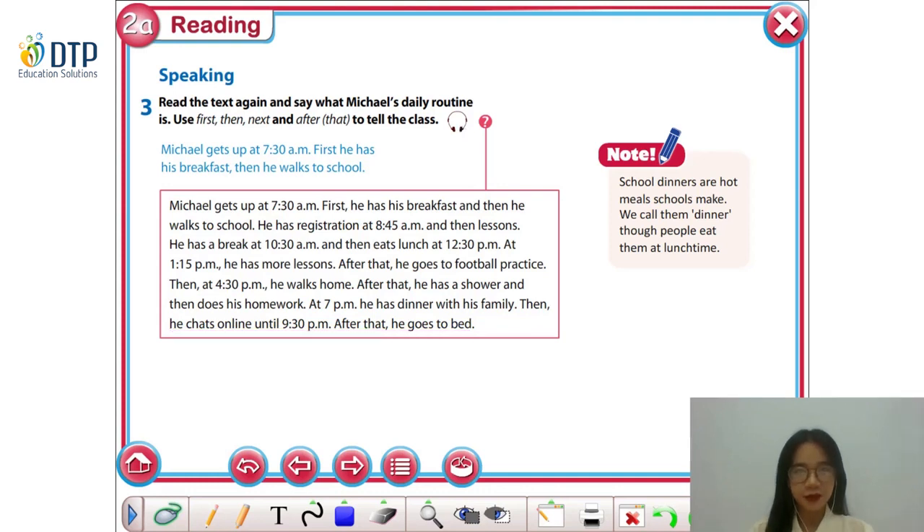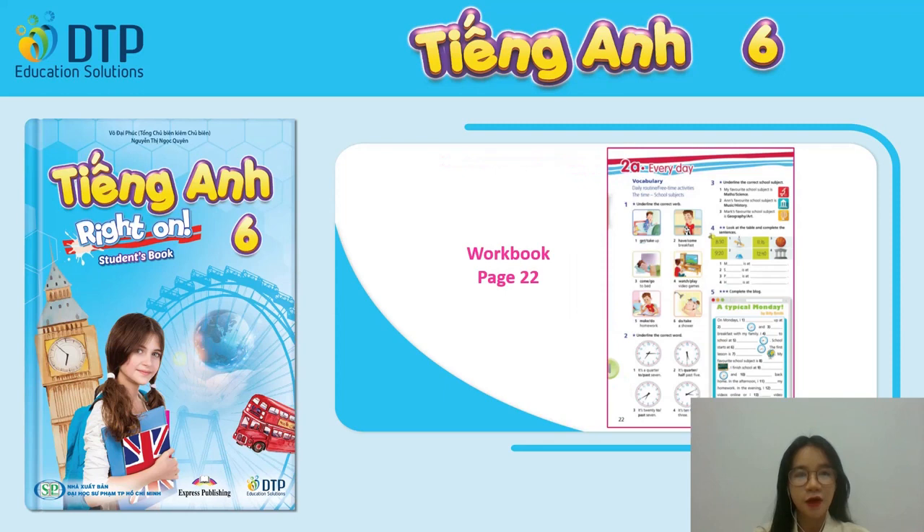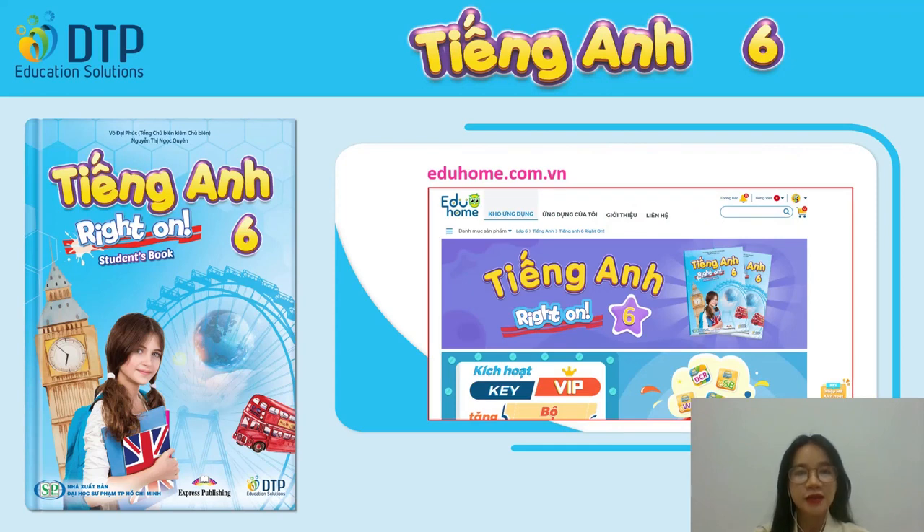We have finished the last exercise for today's lesson. Good job, everyone! We have completed Unit 2, Lesson 2A, Reading, page 38. For homework and more practice, remember to review all the language points we have learned in this lesson. Do workbook, page 22. And finally, access EduHome at eduhome.com.vn for more practice resources. That's the end of our lesson today. Thank you, everyone, and goodbye!